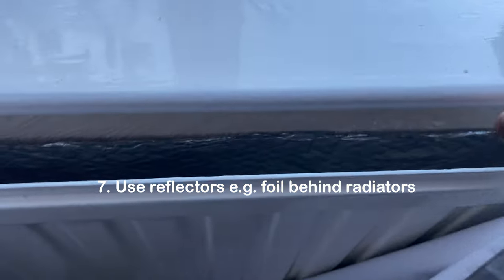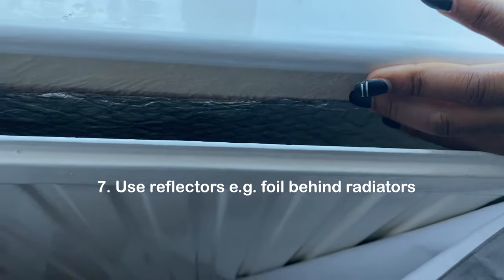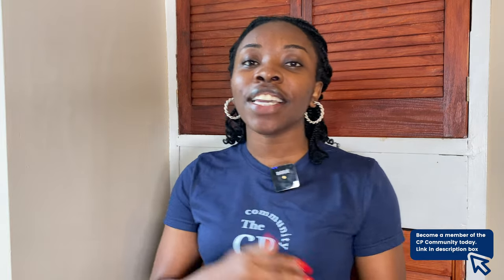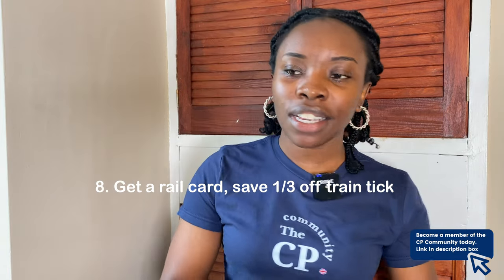The next tip is to use reflectors on your radiators. I have this in my house, though I'm not entirely sure how much of a difference it makes, but it's a hack I've seen shared. You can get a piece of foil paper, cut it out, and stick it at the back of your radiator. Apparently the foil helps the radiator reflect heat more, so you conserve heat instead of losing it.